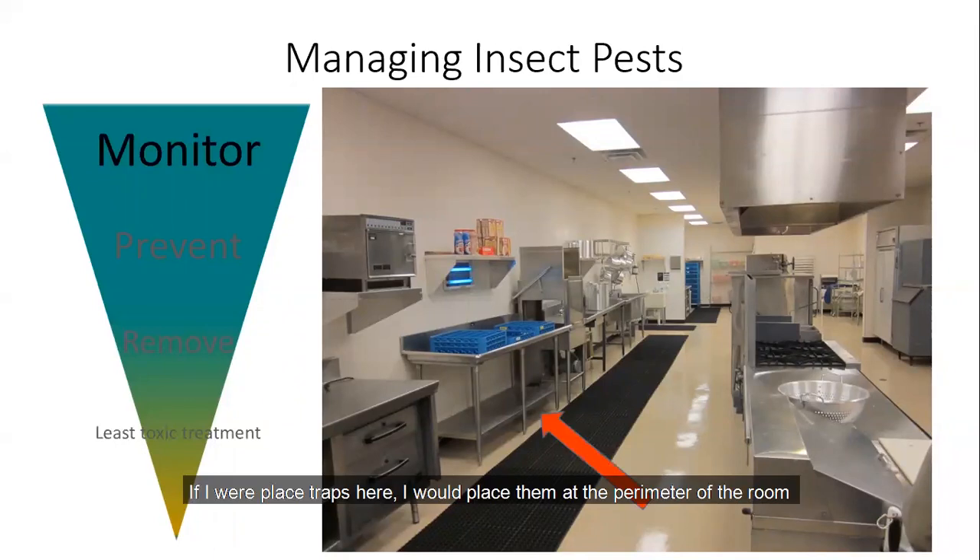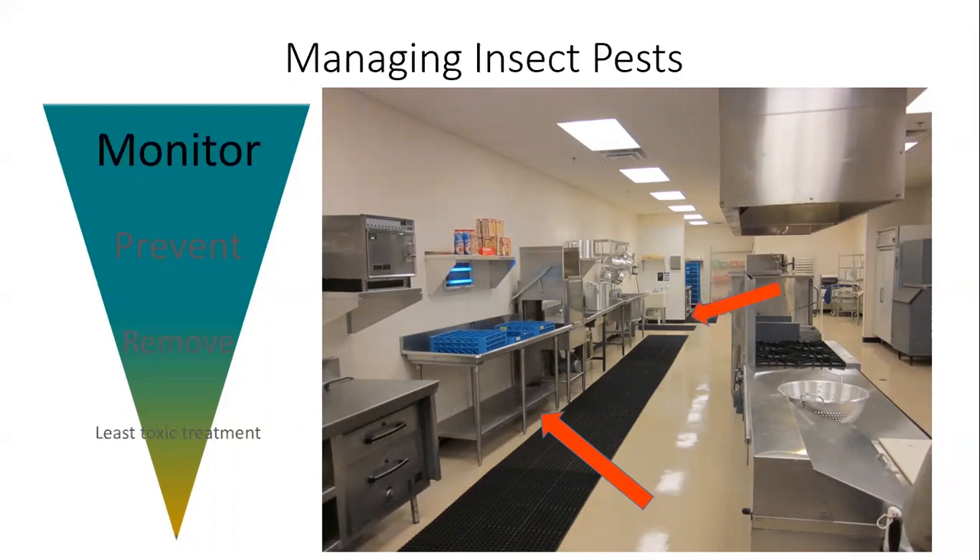Place the traps on the floor in out-of-reach areas that may harbor pests. Even though a kitchen may appear clean, pests still may be able to enter, so continue to use monitoring traps even in clean spaces. If placing traps in a kitchen, put them at the perimeter of the room, behind appliances, under food prep stations, and at the perimeter near the entryway.